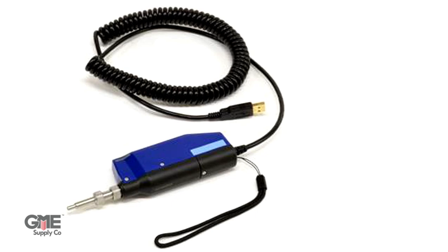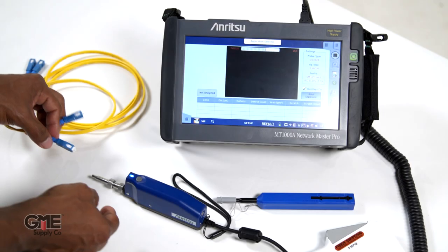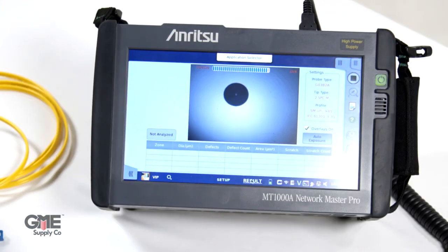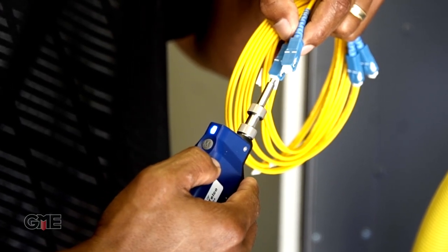Let's dive into some attributes of a few of the Enritzu devices that GME Supply carries. We'll start with the Enritzu Autofocus Video Inspection Probe. Dirty or damaged optical connectors can greatly affect network performance. The Autofocus Video Inspection Probe helps eliminate these issues by verifying the condition and cleanliness of connector end faces during the installation phase where they can be easily corrected. The probe is light and compact, and you can complete connector inspection automatically. With the press of a button, the probe autofocuses, centers, then captures and analyzes an image. Quick and simple.